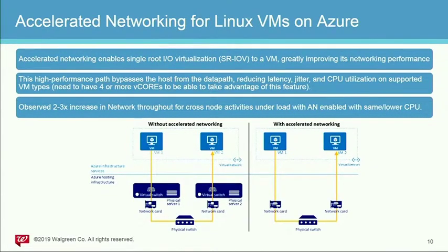The other big item is accelerated networking for Linux VMs in Azure. Accelerated networking enables single-root I/O virtualization to improve network performance by bypassing the host for data paths. It reduces latency, jitter, and — most importantly — CPU utilization for supported VM types. You need four cores or more to take advantage of this, and the more cores and larger VMs you use for DataStax, the more benefit you get. In our tests, we observed two to three times increase in network throughput for cross-node data activities like repairs and data streaming. One gotcha: if you use availability sets, you have to enable it at the availability set level — it will impact all your nodes at the same time — so do it from the beginning.